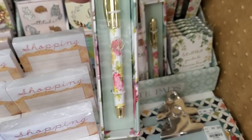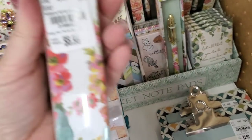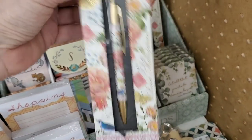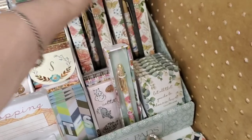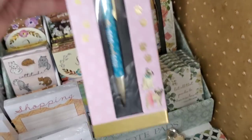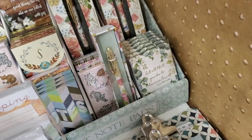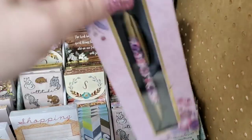We got these Anna Griffin pens in that are just absolutely gorgeous. And then these, and the one with the dog, and then a purple one back here.